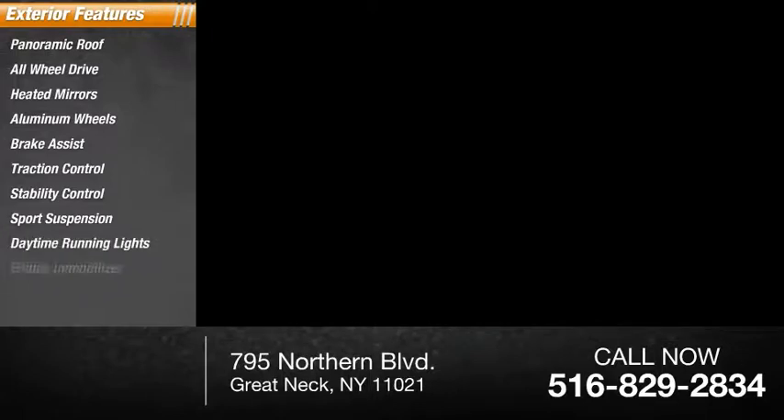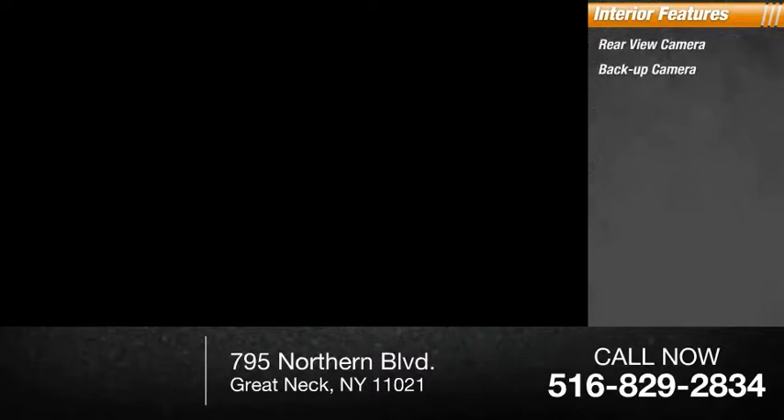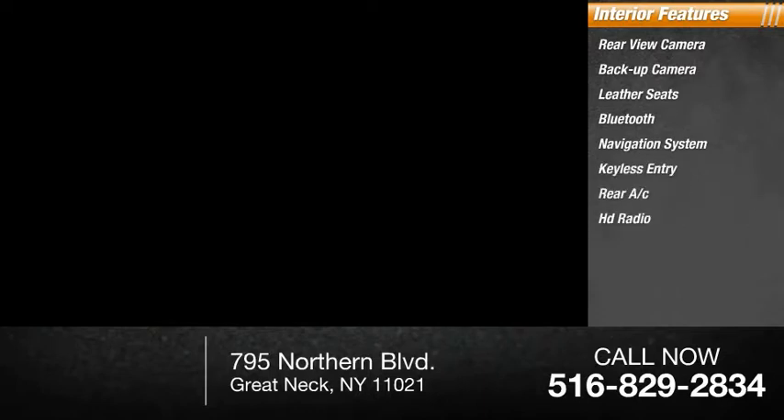Inside, you'll find a rear-view and backup camera, leather seats, Bluetooth, navigation system, keyless entry, rear AC, HD radio, satellite radio, and auxiliary audio input.